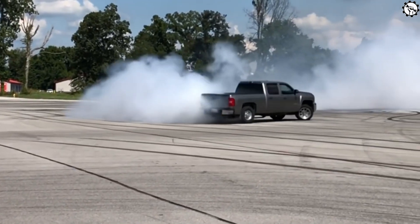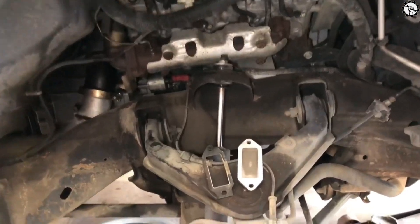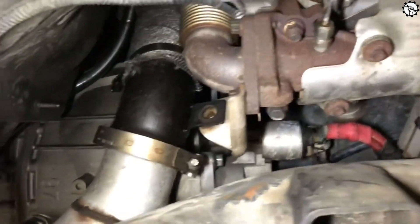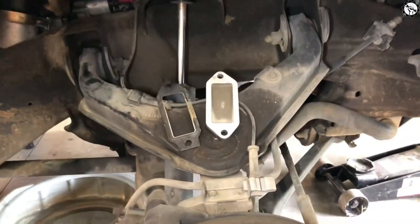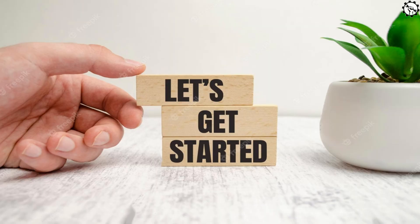Hello everyone, my name is David Richard from Weekly Tools, welcome back to our channel. Today we've got an important topic to discuss: symptoms of coolant leaks in your vehicle. You might have noticed a mysterious puddle under your car or a decrease in coolant levels. Stick around as we dive into the causes, symptoms, and how to fix coolant leaks. Let's get started.